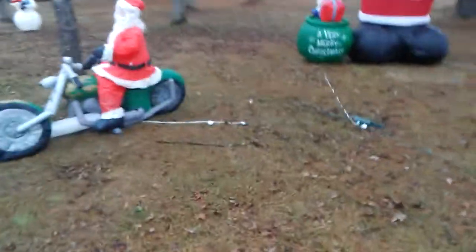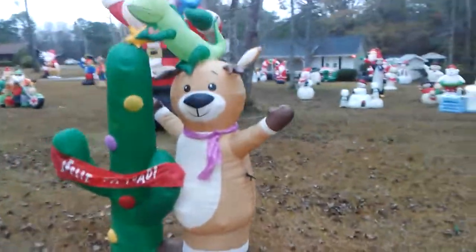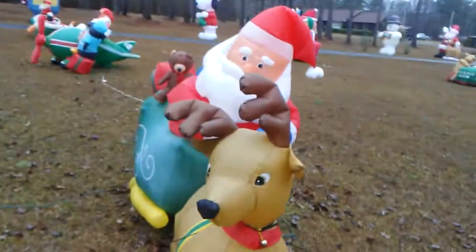Got a huge Santa, Santa on a motorcycle. And then we got the robot, Feliz Navidad, another huge Santa, and a sleigh with an actual bell on it.